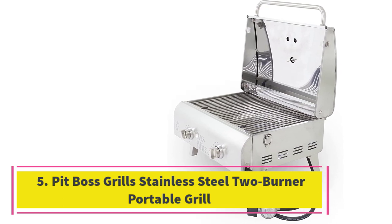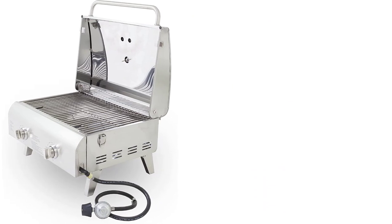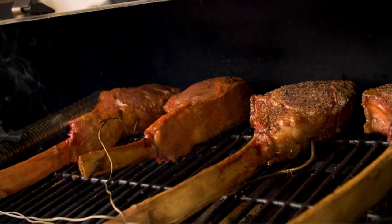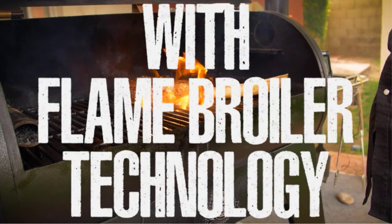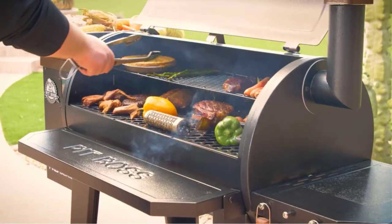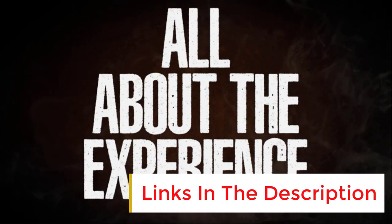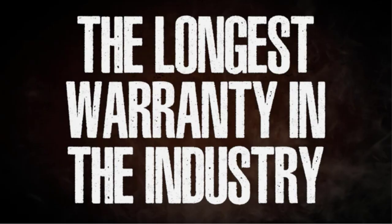Number five: the Pit Boss Grills stainless steel two-burner portable grill. Everyone likes a good bargain, and the Pit Boss stainless steel two-burner portable grill makes a great budget buy. Designed with durability and portability in mind, if you are looking for an easy-to-store tabletop grill for your backyard without paying top dollar, this model is an unbeatable choice. Thanks to its double 10,000 BTU burners over a 276 square inch cooking area, you get plenty of heat for grilling and searing. In fact, this model tends to run hot, so you may want to turn off one burner and cook over indirect heat for items requiring lower temperatures such as chicken.